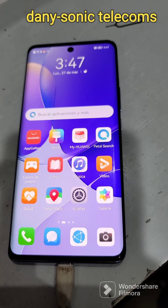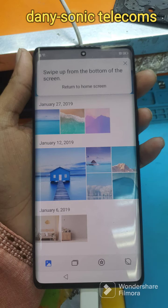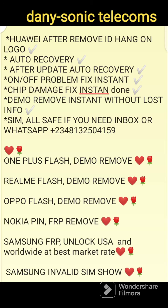Latest model. Android 11, Android 12, Android 13, even Android 14 to come.